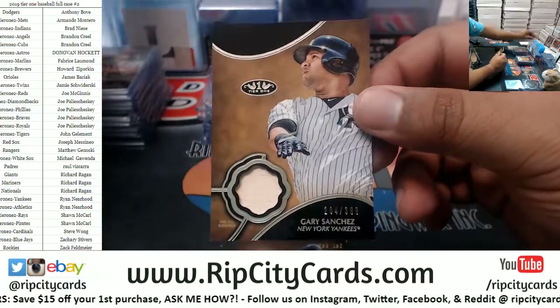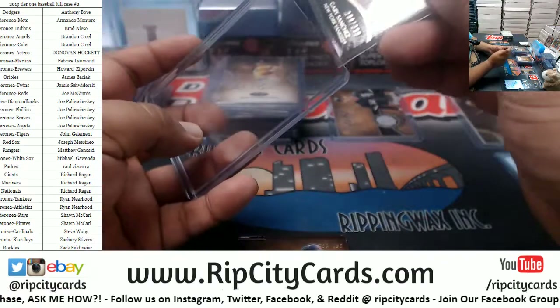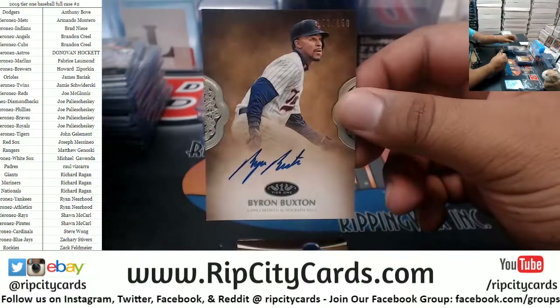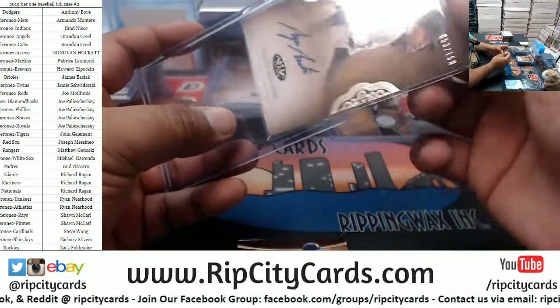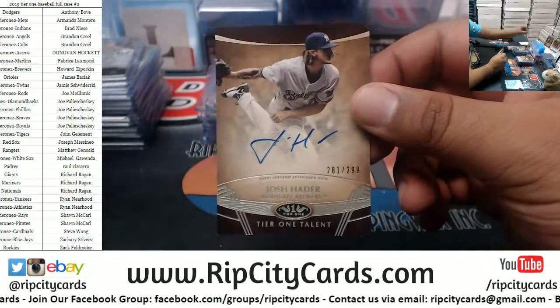Gary Sanchez to 399, Yankees relic. Byron Buxton to 150, Twins autograph — I feel like the Twins have done a lot of work in this. Josh Hader to 299, Brewers autograph.